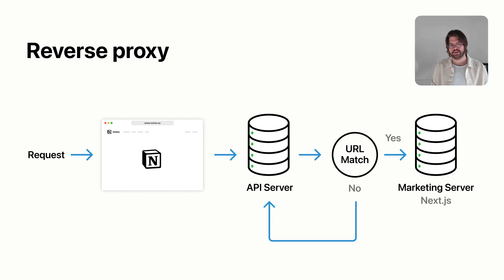The solution we ended up choosing was implementing a reverse proxy, and the way it works is actually quite straightforward. A request comes into the Notion marketing website, it first hits our API server, and our API server parses the URL. It looks at the route and we have an allow list of marketing URLs, which are essentially the Next.js URLs. If it is one of these URLs, the API server through the reverse proxy forwards the request to our marketing server, which is running Next.js. If it is not a marketing URL, the API server handles the request on its own — for example, serving the response needed for a Notion database.